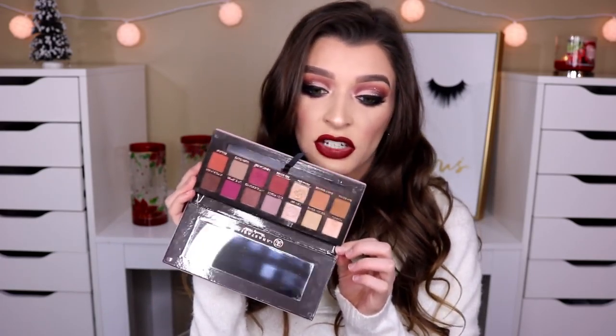In the beginning of the year I was obsessed with the Anastasia Modern Renaissance palette. I just feel like this is an overall very good palette — it has everything you want. Every single tone, every neutral color, a little pop of color. The eyeshadows blend gorgeously. I stand by this baby.